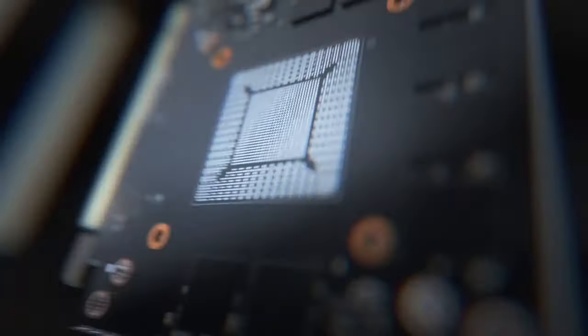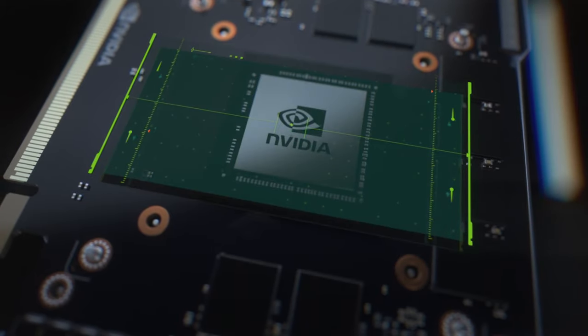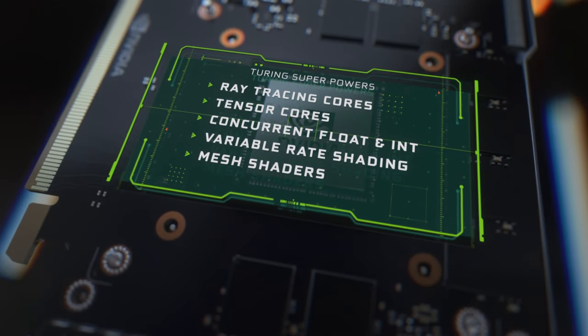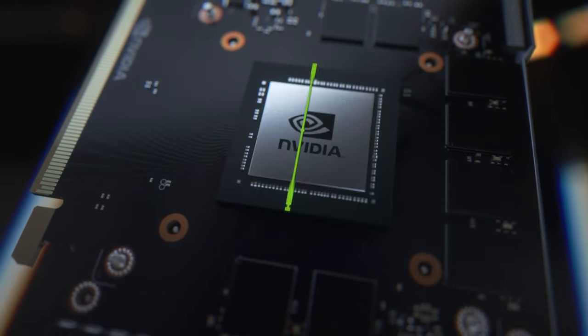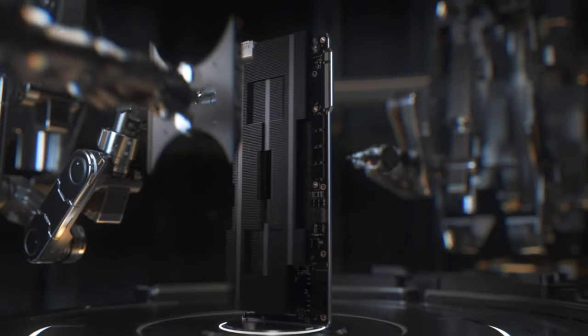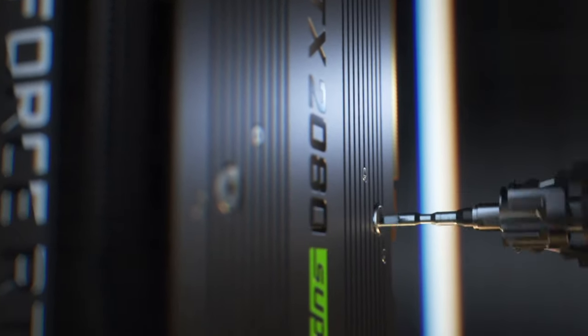For any 1440p gamers playing at 144 to 165Hz, I would want to buy something like the GeForce RTX 2070 Super or the Radeon RX 5700 XT. Similarly, if your main games consist of esport titles like Overwatch, Fortnite, Call of Duty, League of Legends, or Rocket League, unless you're running these games at 4K over 120 FPS, you're simply not going to need a 2080 Ti.